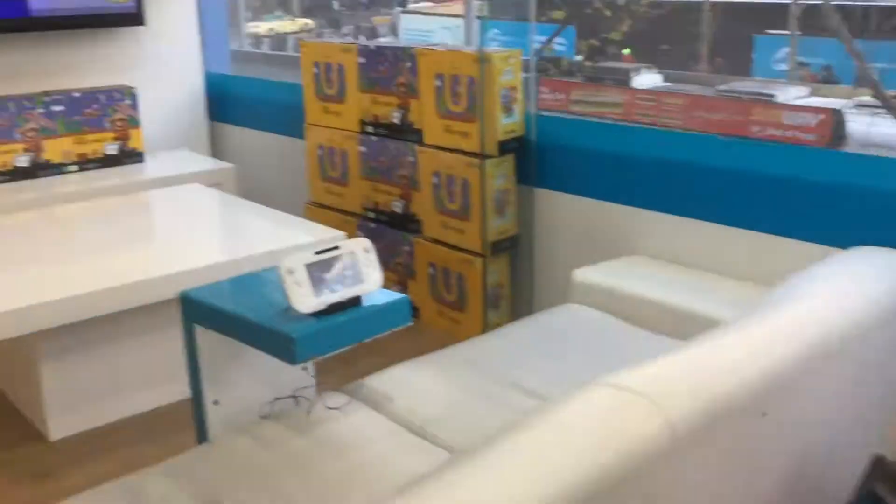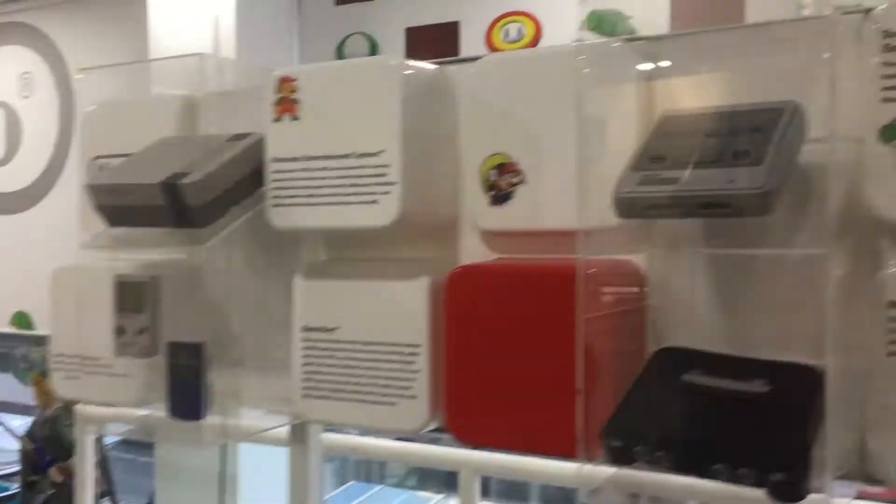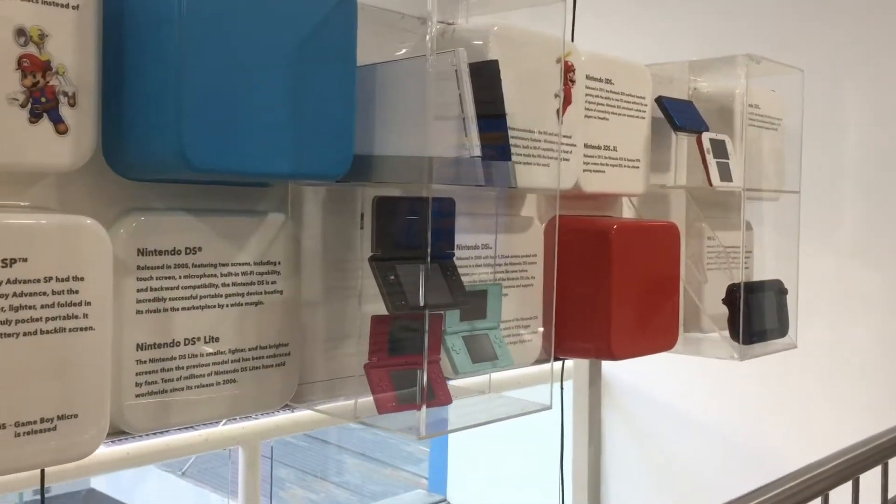This was kind of interesting — we passed an EB that had a little Nintendo museum on the second floor with play lounges, statues, and a history of every console. Kind of nifty and nothing I've ever seen in an EB locally.